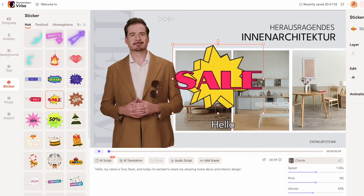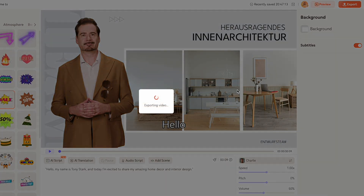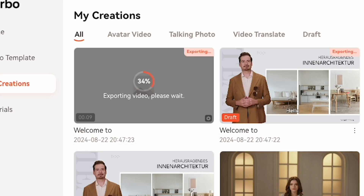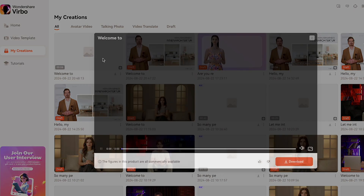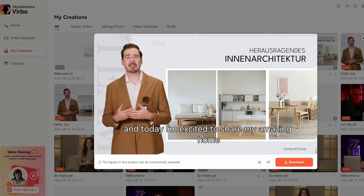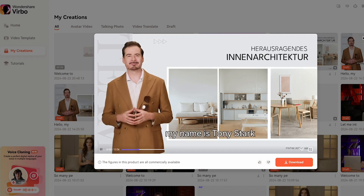You can add stickers and music of your choice. Now let's export and see how the AI avatar talks. I click Export, and as you can see, under My Creations, you'll find all your exported projects. Let's play my latest exported video. Hello, my name is Tony Stark, and today I'm excited to share my amazing home decor and interior design. Wow, this AI tool's lip syncing is amazing.